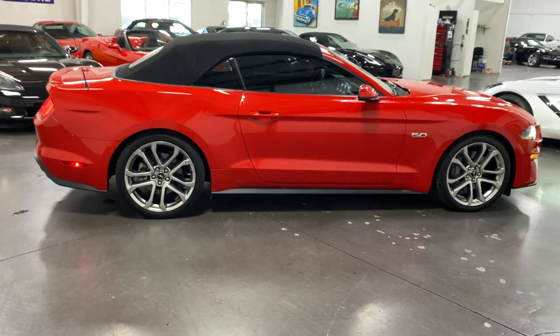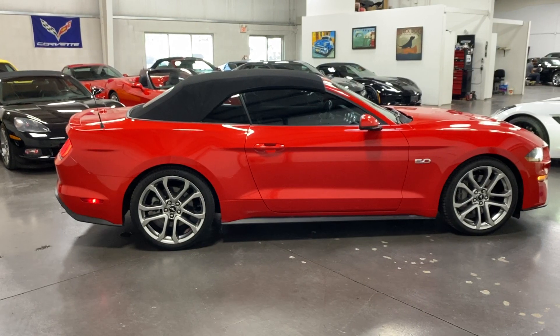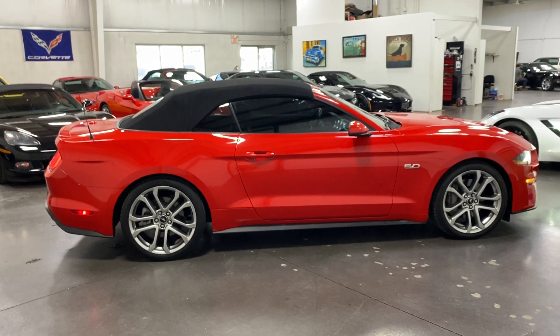And there you have it — 2019 Ford Mustang GT Convertible in Race Red, available at monroemotors.com. Come on down and have a look at this one for yourself. Look forward to seeing you real soon. Thank you.